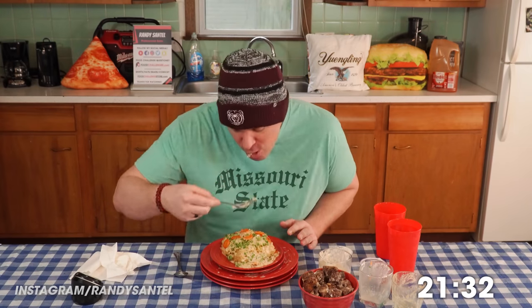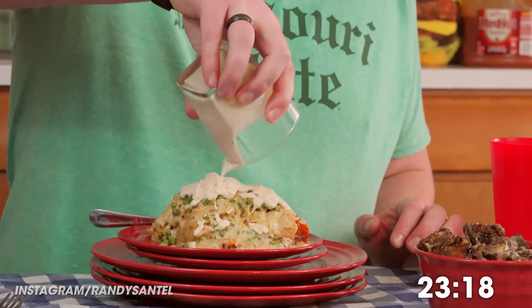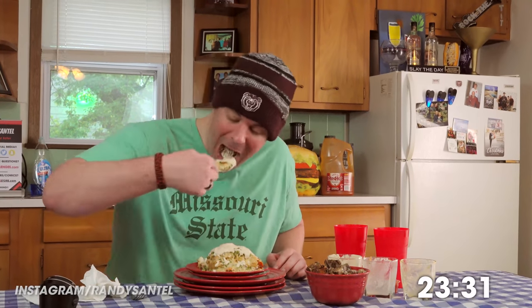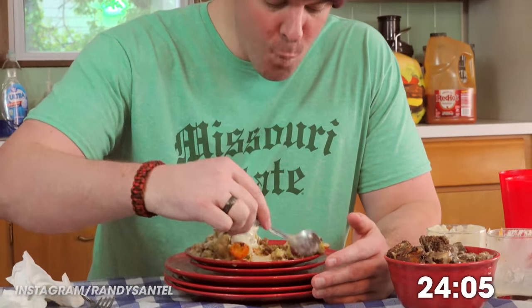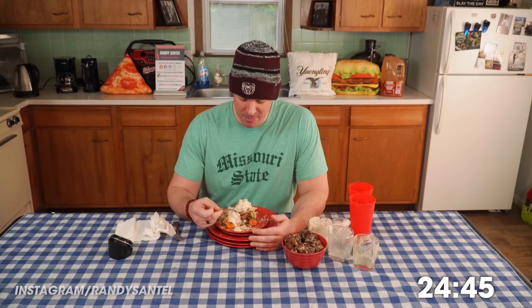Let's just take our time and enjoy this one. This puff pastry is really good. There's a lot of mashed potatoes in this thing, so this will help get all that down. For those of you who do not know, cottage pie is made with beef — shepherd's pie is made with lamb.